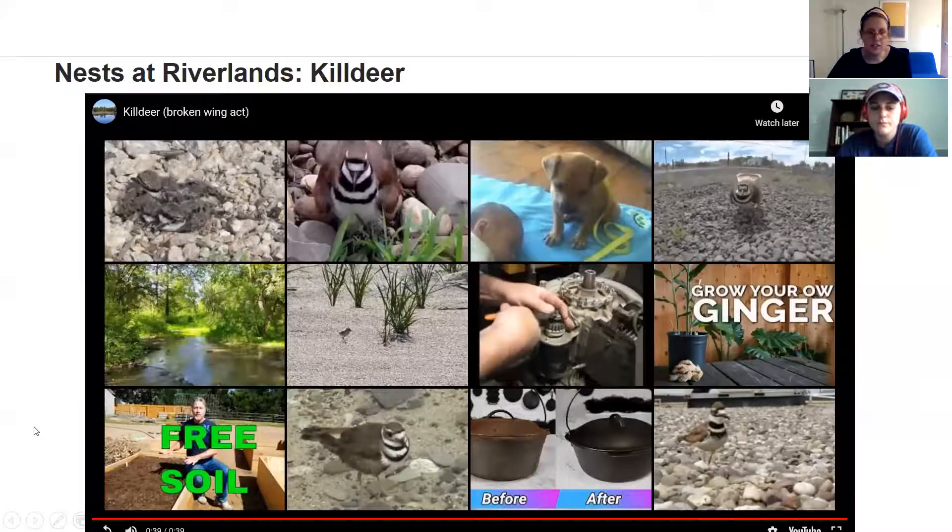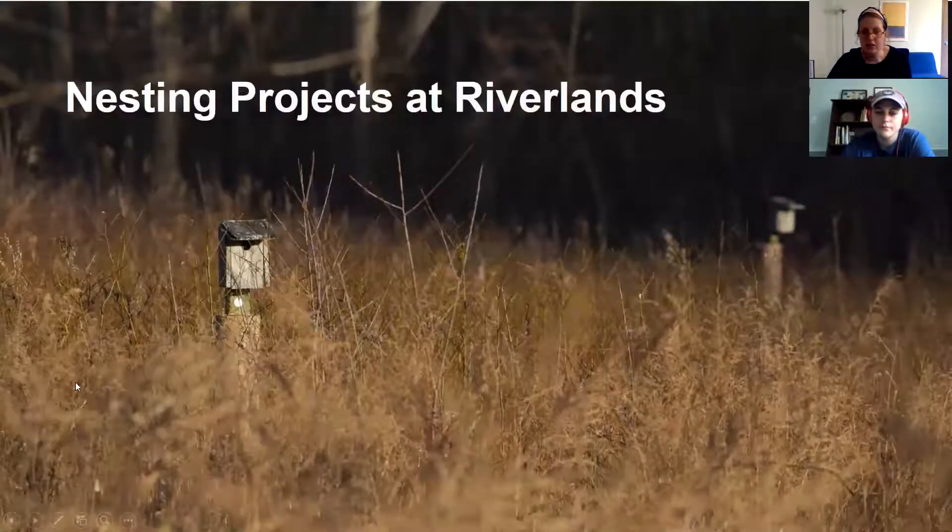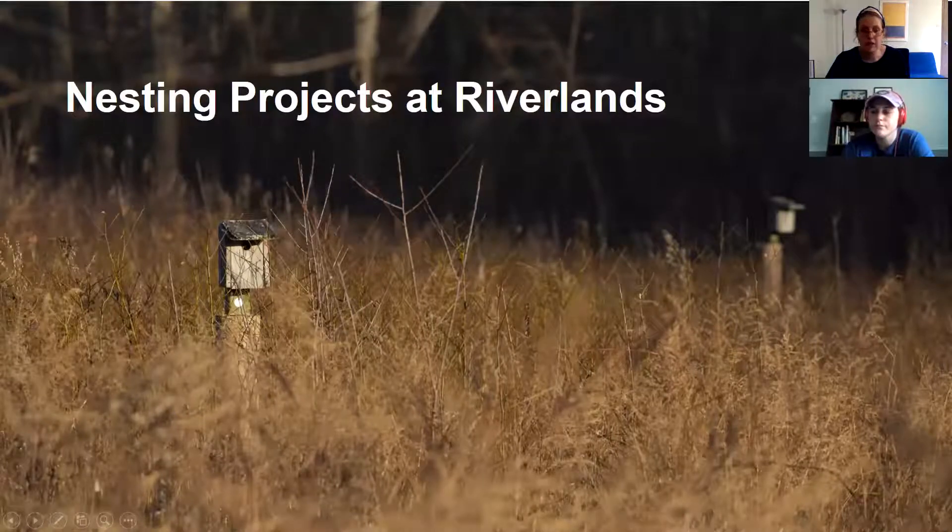As you saw, the Killdeer did pretend its wing was injured, moved away from the nest, and tried to lure what it thought was a predator toward it — a pretty cool adaptation. So if you're ever on a gravel road or out at a park and you see a bird making that kind of ruckus, it might mean you're near its nest. Look around at your feet and be careful where you're stepping.